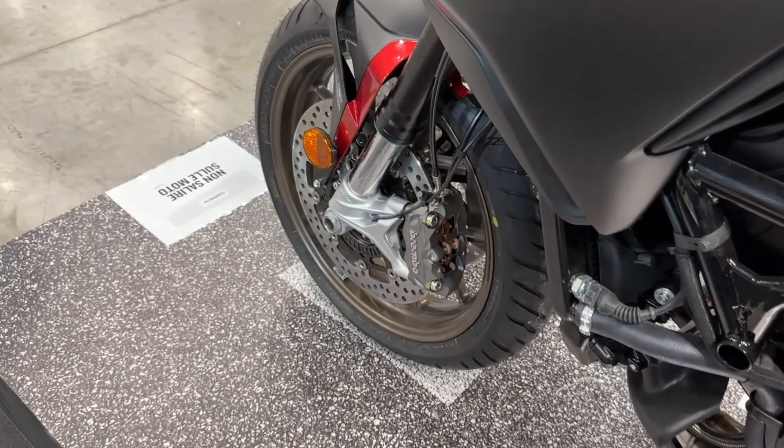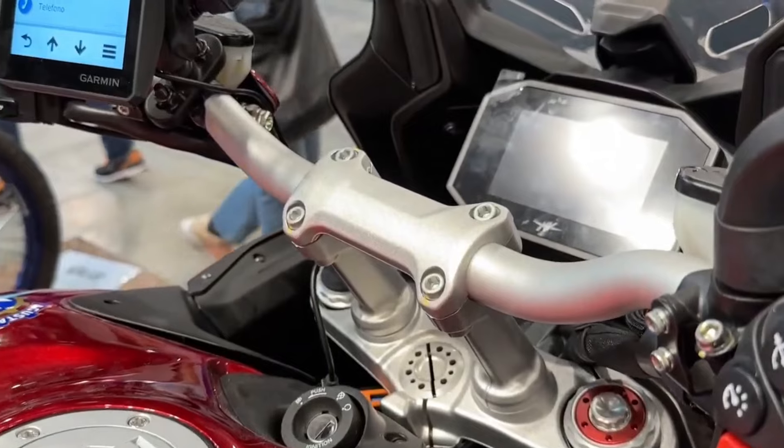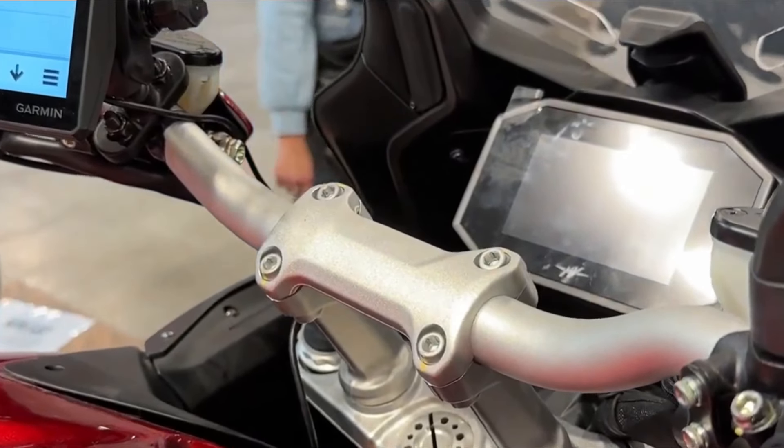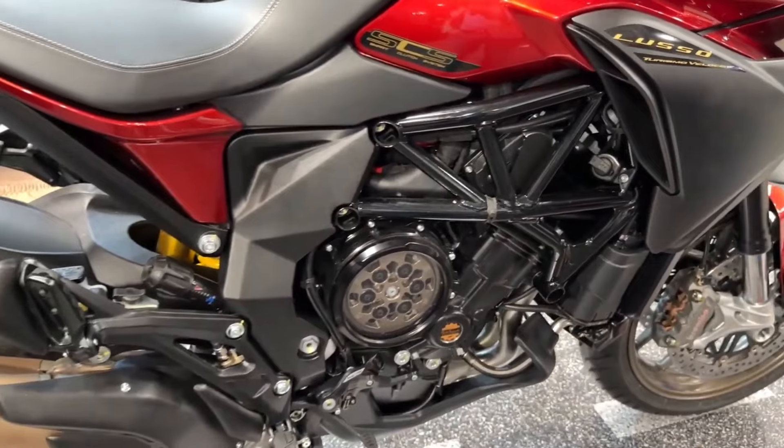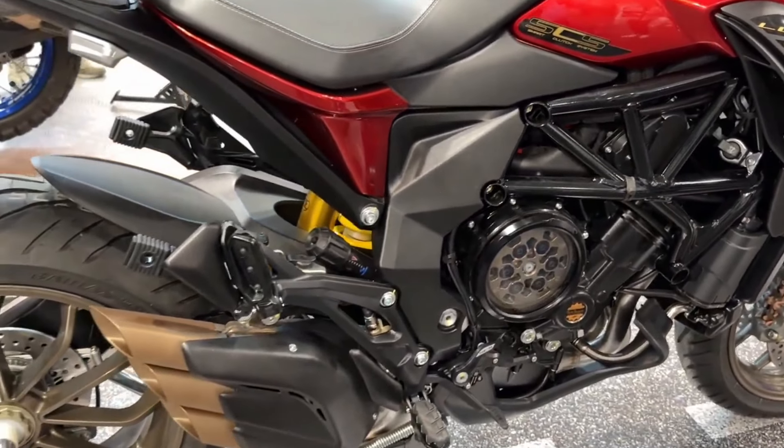Power: 110 horsepower (81 kW) at 10,150 RPM. Torque: 80 Newton meters (8.16 kgm) at 7,100 RPM. Gearbox: 6-speed. Weight: 191 kg. Tank Capacity: 21.5 liters. MSRP Price: 15,400 Euros.